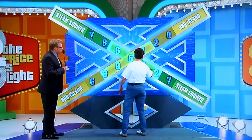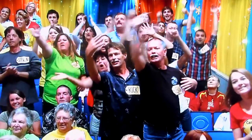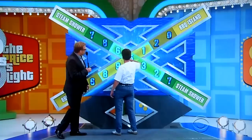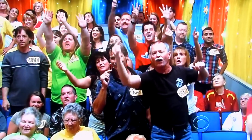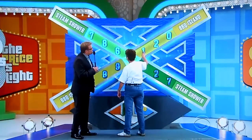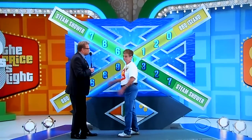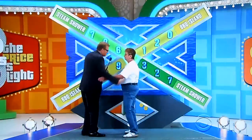There she goes. 5,320 for the steam shower — that's as far as it'll go. Now it's back to 6,000. All you gotta do is touch the highlighted box and slide it up. 5,120 for the barbecue island. 7,865 for the steam shower. You like that? Okay, come over here, Janice.